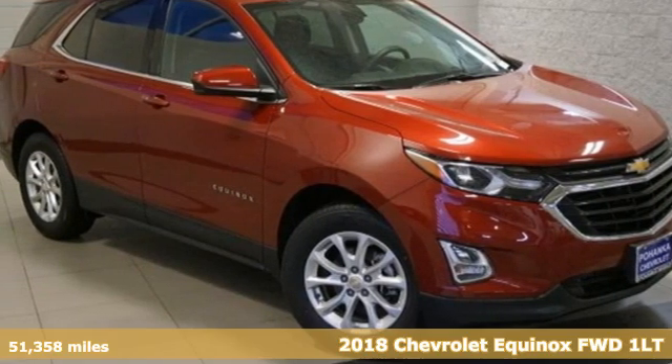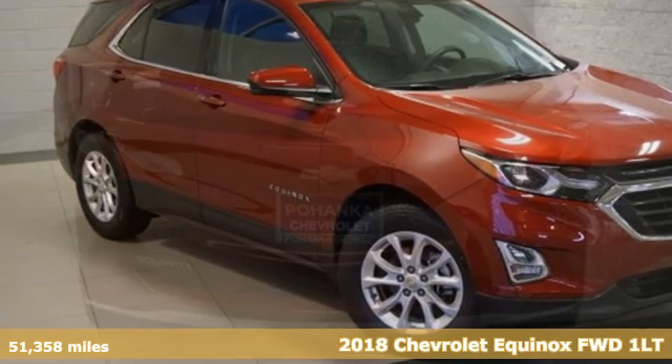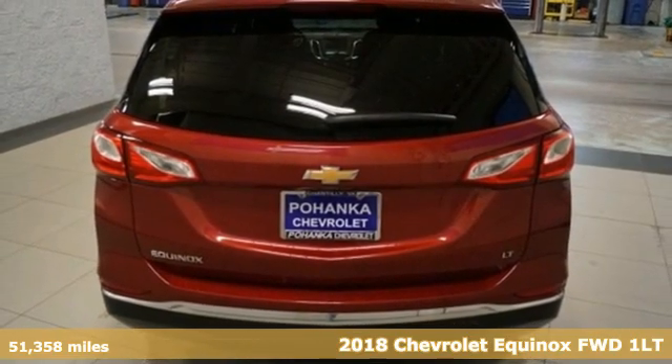It's a 2018 Chevrolet Equinox. Stylish, energized, and ready to take off.